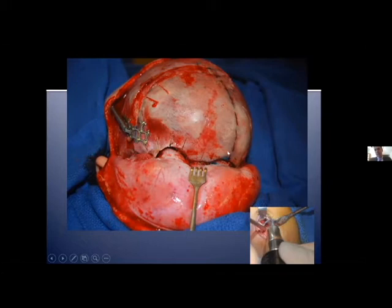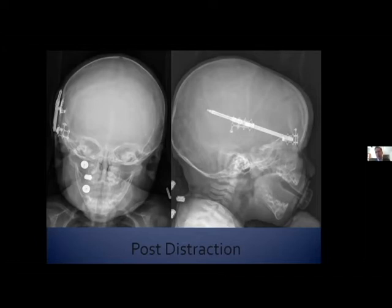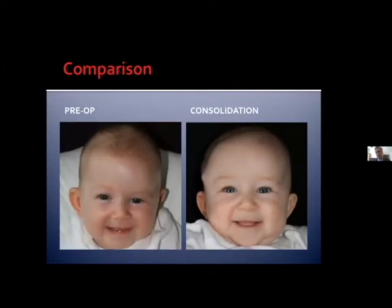We do all of the typical osteotomies for a frontal orbital advancement utilizing ultrasonic scalpel technology. We have a perforating osteotomy in the contralateral frontal region at the transition point of the right frontal retrusion. We do high barrel stave osteotomies as well as low orbital barrel stave osteotomies to unfurl the constricted cranial vault. Through a pterional window exposure, we're able to do a supraorbital osteotomy across the sphenoid wing. Here are radiographs of this patient immediately postoperatively showing the tremendous expansion achieved with anterior cranial vault distraction.